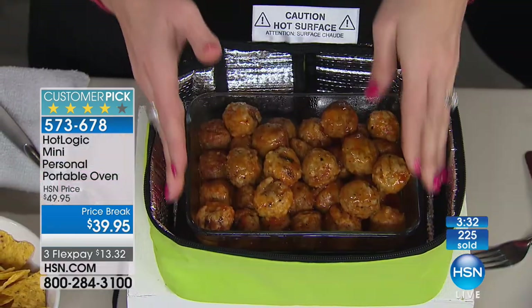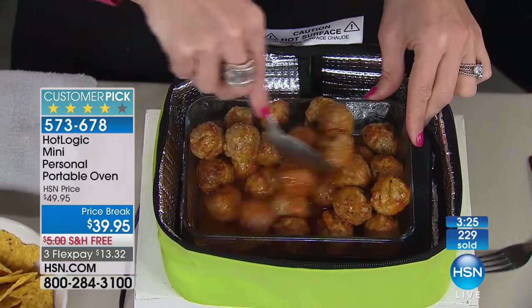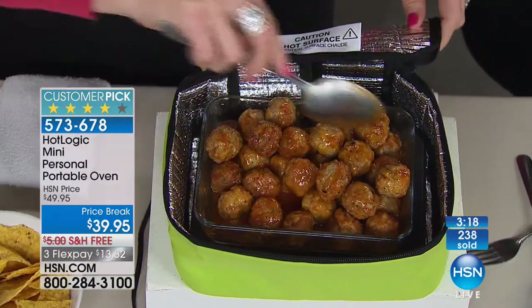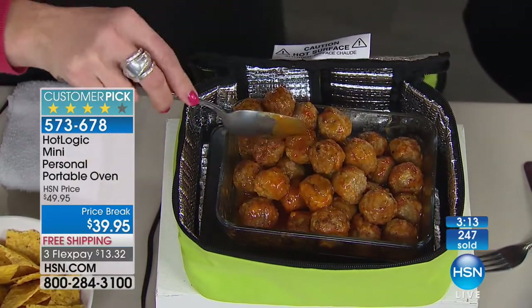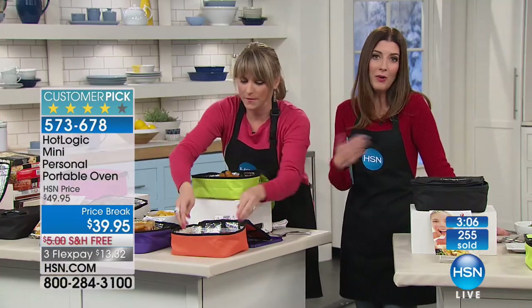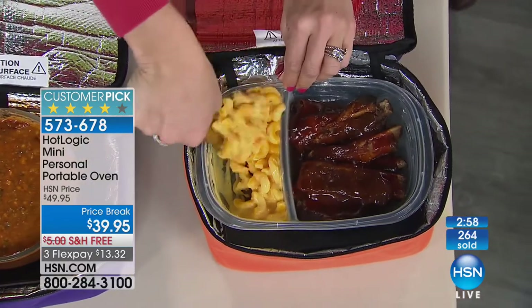Maybe your New Year's resolution was to stop eating fast food or stop spending money and calories eating out. With any flat bottom container, you can cook your own food at your desk, at an assisted living home, a nursing station, a dental office, a veterinary clinic — you can cook wherever you are. No need to use a microwave and get a rubbery result. You can cook or reheat at your cubicle. Or keep something warm that you already pre-made. The orange is our number one color — we only have a couple dozen left. Pick your color, and you're also getting 10 recipes.